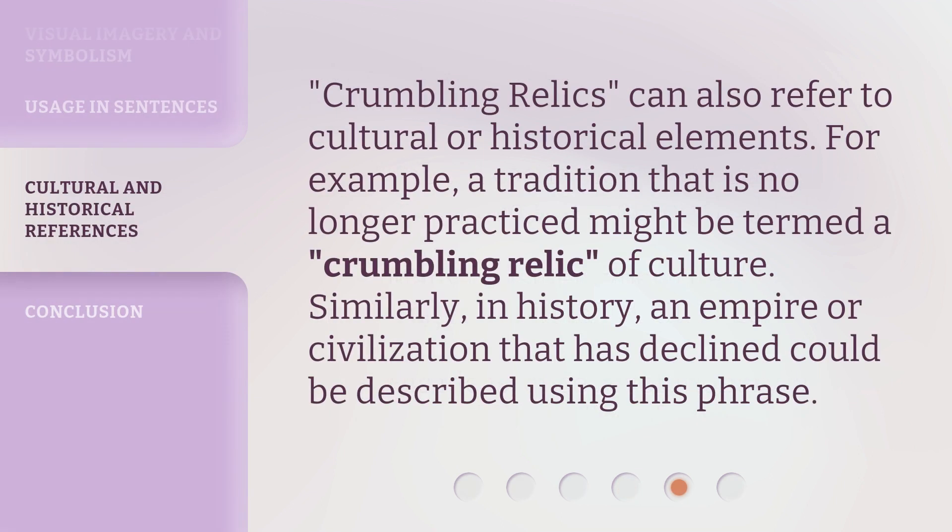Crumbling relics can also refer to cultural or historical elements. For example, a tradition that is no longer practiced might be termed a crumbling relic of culture. Similarly, in history, an empire or civilization that has declined could be described using this phrase.